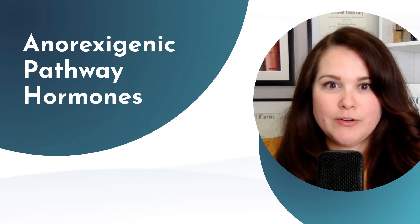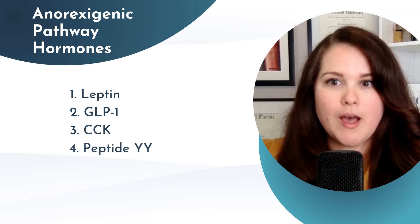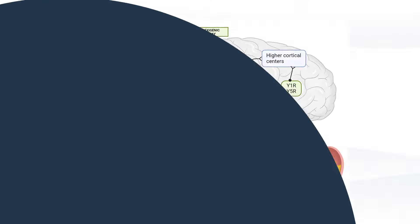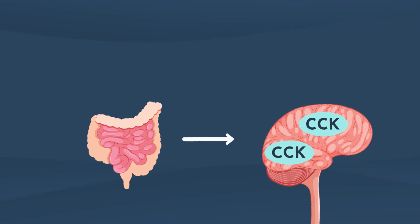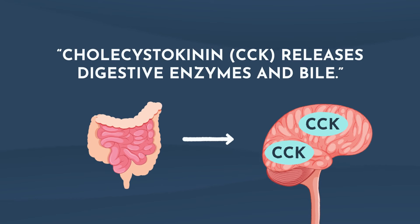The hormones involved in the anorexigenic pathway are leptin, GLP-1, CCK, peptide YY, amylin, and insulin. All these hormones signal to the brain to regulate appetite and energy balance, mostly through acting on the POMC-CART pathway to reduce food intake and promote satiety. The only anorexigenic hormone that doesn't use this pathway is CCK, which promotes satiety by inhibiting hunger signals from the NPY-AGRP pathway. CCK is produced by cells in the lining of the small intestine in response to ingestion of fats and protein, and it also triggers the release of digestive enzymes and bile.